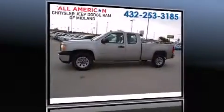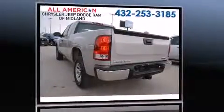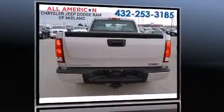Step into the 2007 GMC Sierra 1500. A 4.8-liter V8 engine pairs with a sophisticated 4-speed automatic transmission, providing a smooth and predictable driving experience.